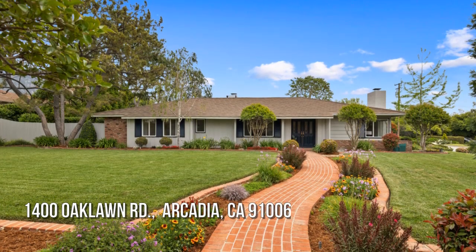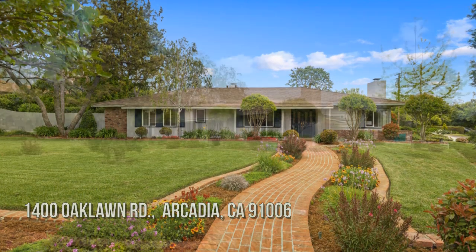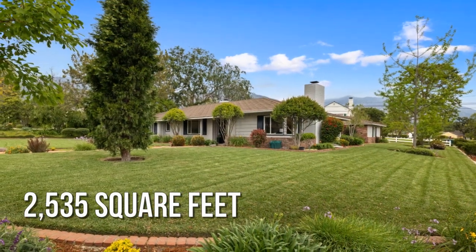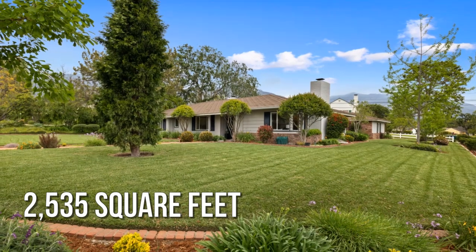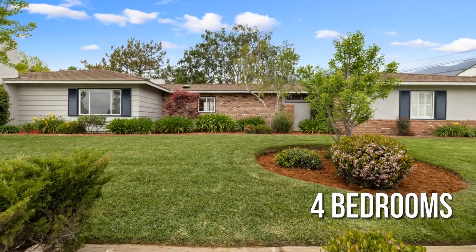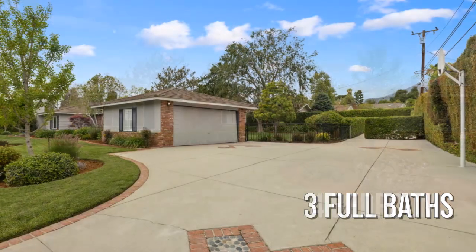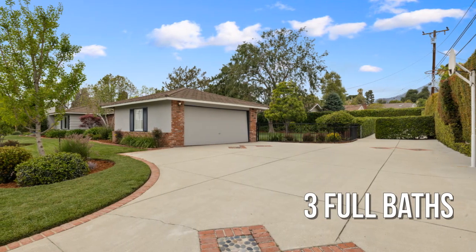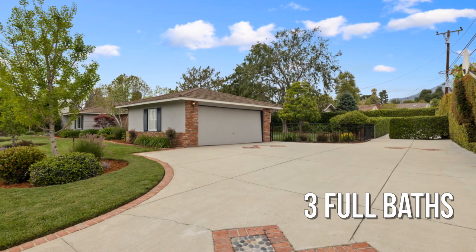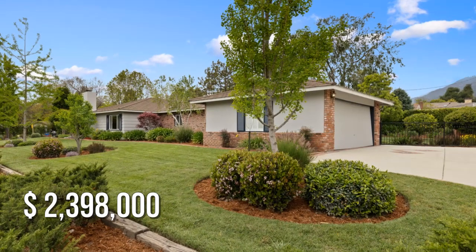Looking for that one-of-a-kind property? This charming property offers over 2,500 square feet of living space, featuring 4 bedrooms with 3 full bathrooms. This property is currently listed for under $2,400,000.